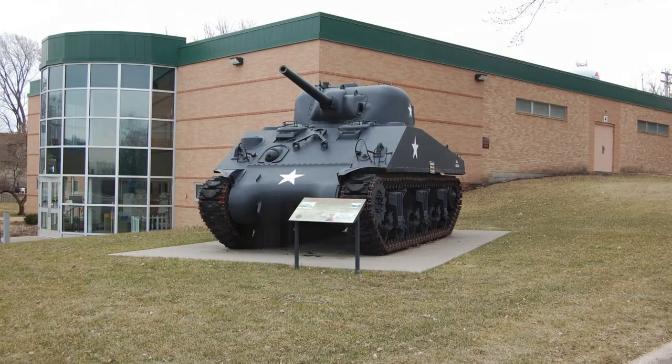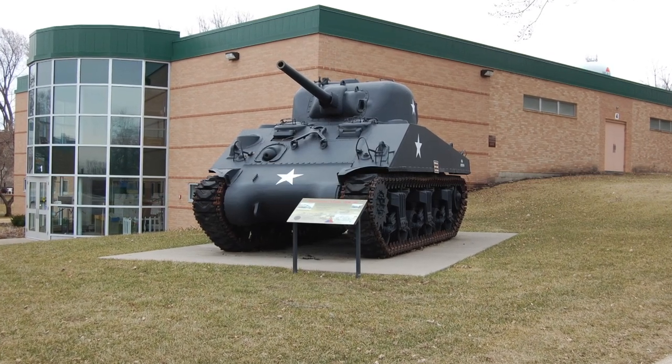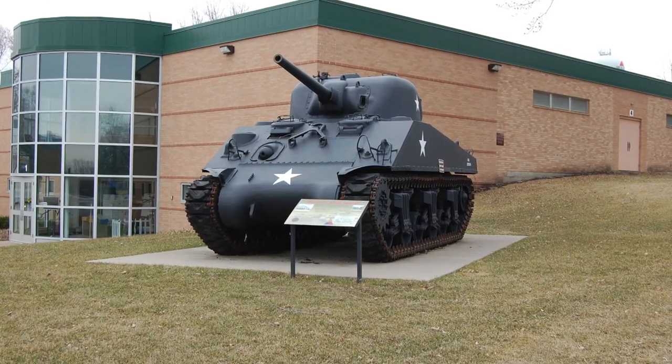Hey Brian, well thank you for stopping by. We're excited to show you around here today. We are located in Waconia, 555 West 1st Street, right across from Bayview Elementary. You can't miss us if you're coming down 1st Street — we've got a big World War II Sherman tank sitting out front, so a nice landmark to let you know that you're in the right spot.